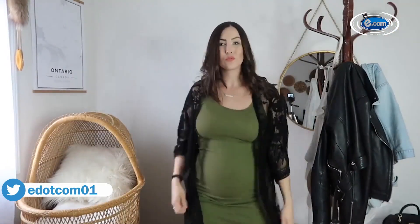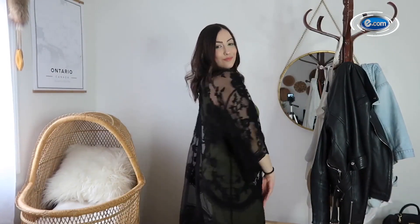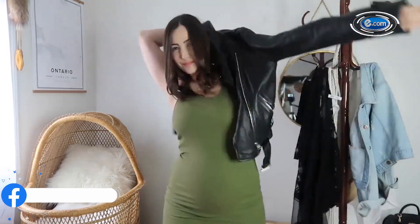Number one on my list is the bodycon dress. You're trying to slay your pregnant body, not hide it. Even if a lot of people may not agree with this choice of clothing, if you pair it with an oversized bomber jacket, crop jacket, or a cardigan, it will make you look so good.